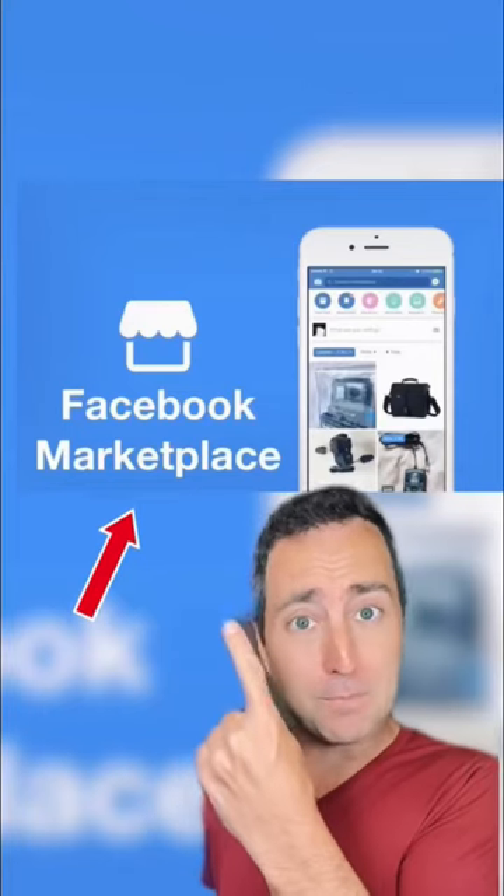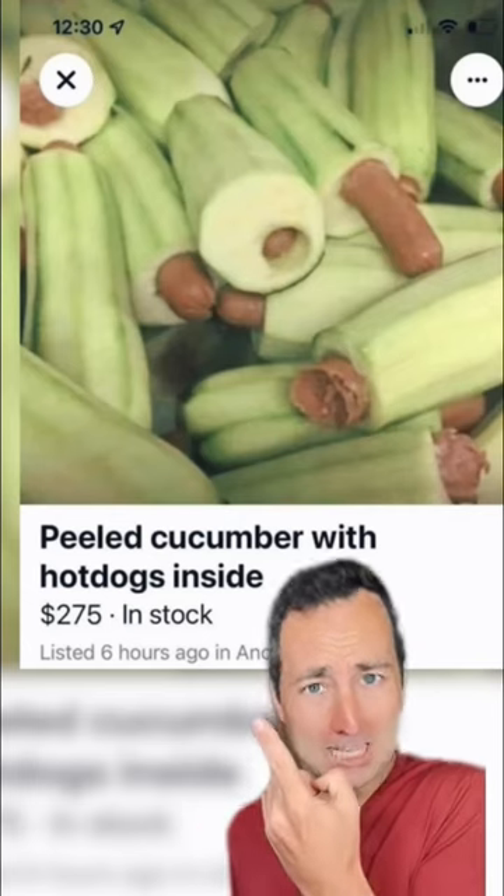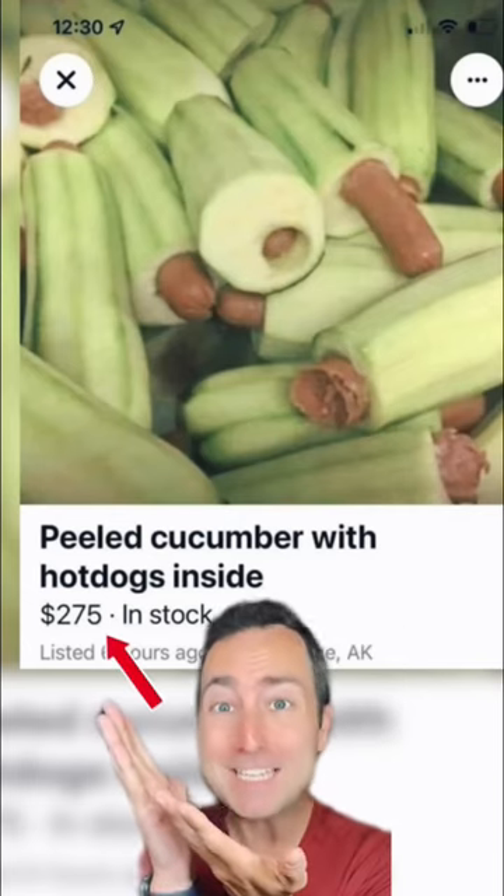Things people actually saw on Facebook Marketplace. Peeled cucumber with hot dogs inside — $275.